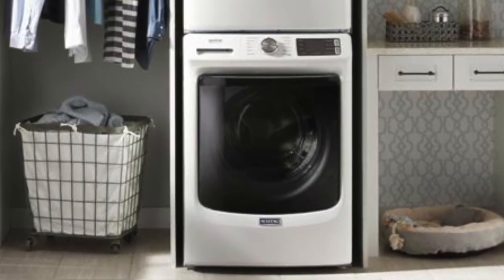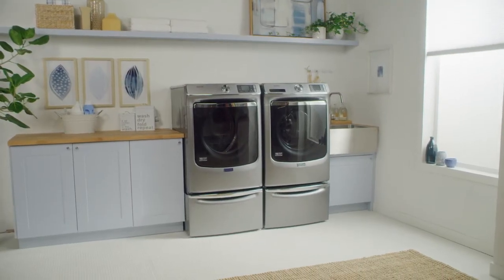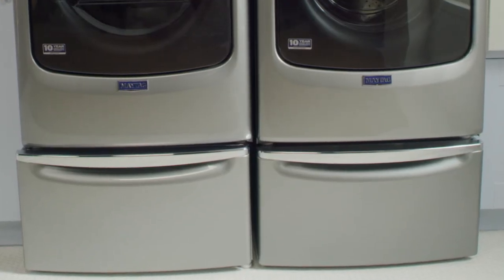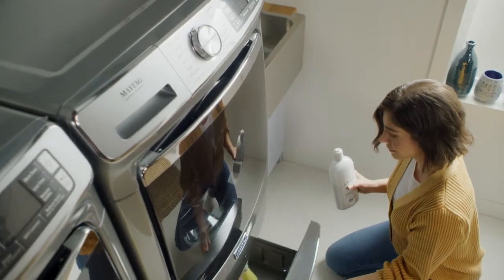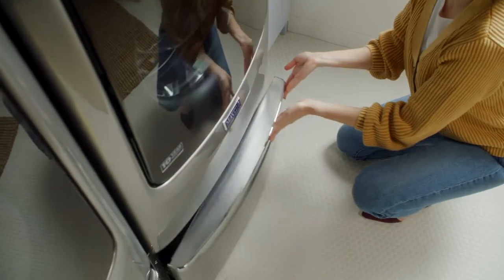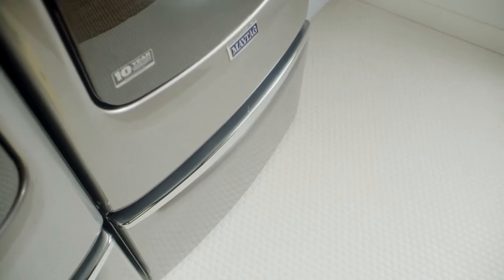Pedestals are sometimes used in side-by-side, front load washer-dryer setups. They are usually sold separately and go underneath each machine to raise it — a pedestal can raise your machine anywhere from 12 to 16 inches, though the height is not adjustable. This can help make loading and unloading easier. Many pedestals have drawers to increase storage capacity or to tuck laundry detergent out of sight. Pedestals come in different sizes and not all models can work with them, so always double-check measurements and compatibility beforehand.